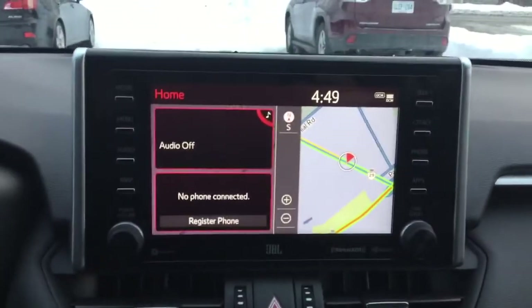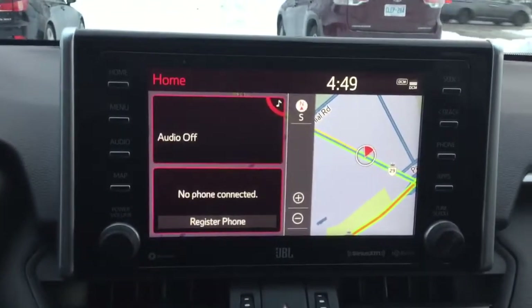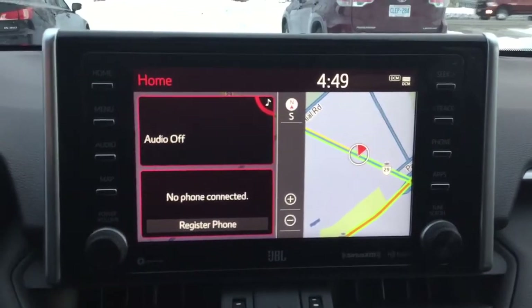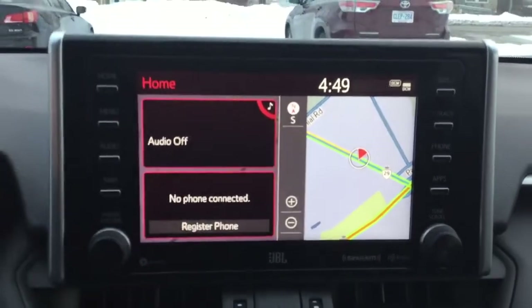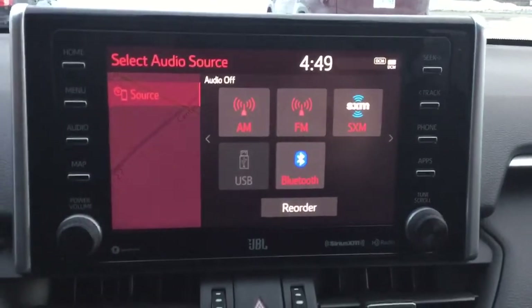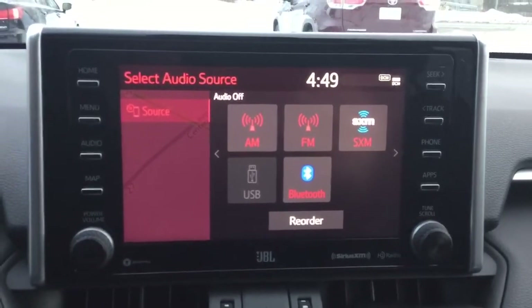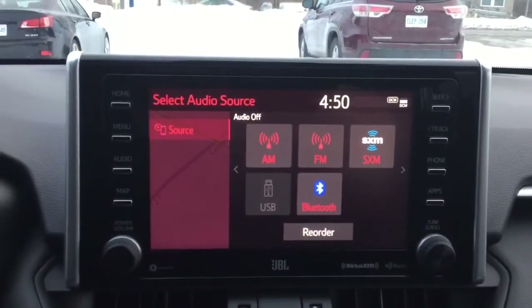We move over to our 8-inch multi-information touchscreen — really nice layout. I played around with the color settings, so it's currently set to red, which I think looks really neat. You can adjust the color specifically for night driving or just a favorite color. We have physical buttons and knobs on both sides, and this is also a touchscreen. We've got a ton of different sources: AM, FM, Sirius XM, USB, and Bluetooth. It is Android Auto and Apple CarPlay compatible, and you can really take advantage of that with the upgraded JBL system, which features an 11-speaker setup that definitely pumps out a good amount of sound.